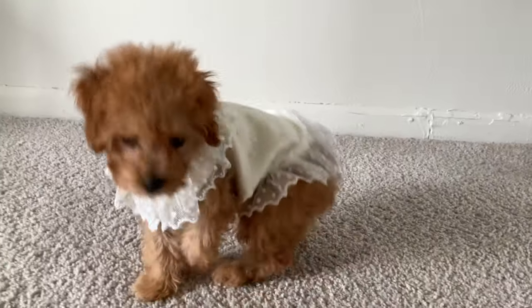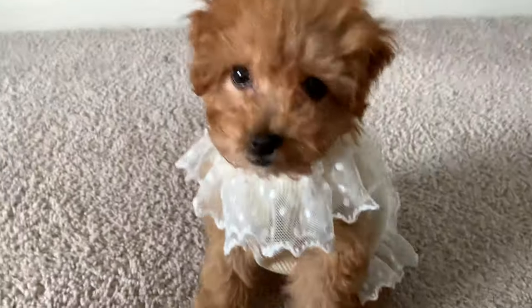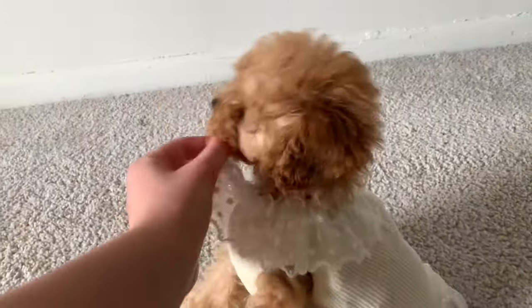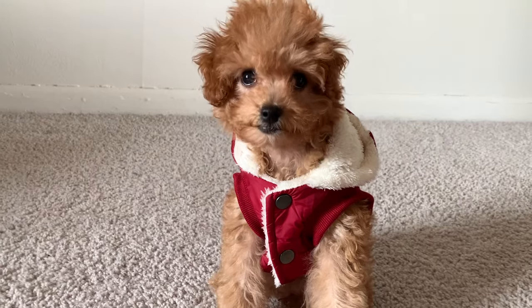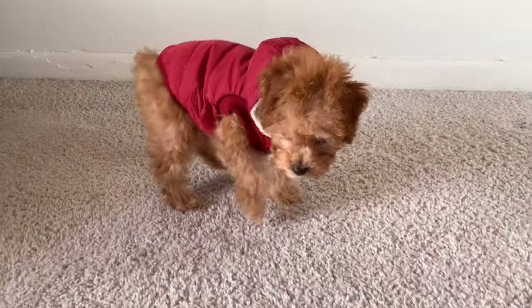If this outfit does not break the internet, I don't know what will — she is an absolute princess in this outfit, she looks so beautiful. Up next we have a winter jacket and she looks like a freaking model in this.